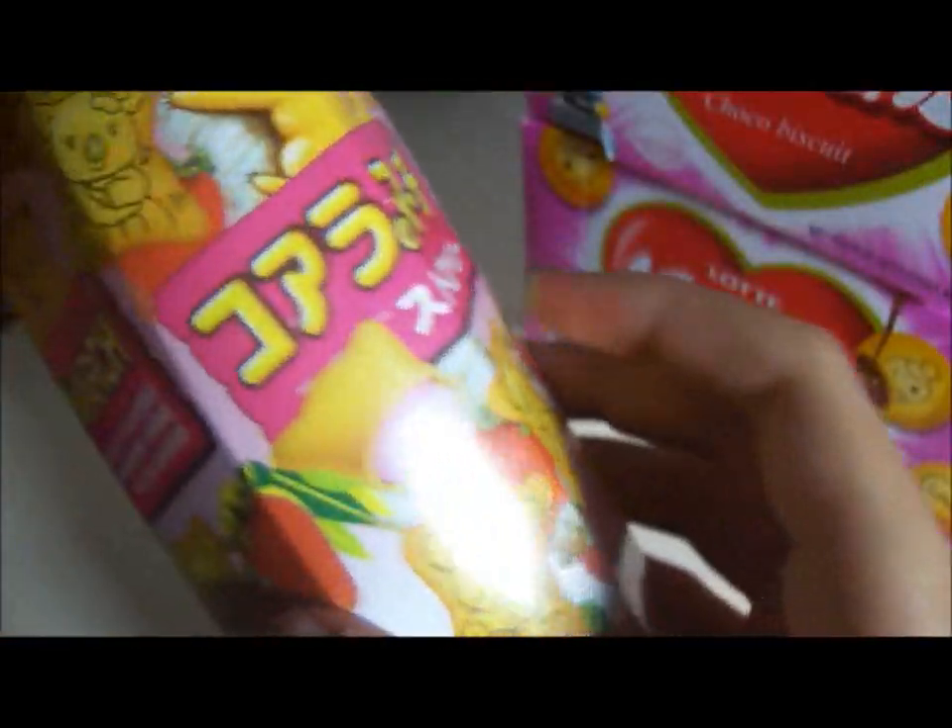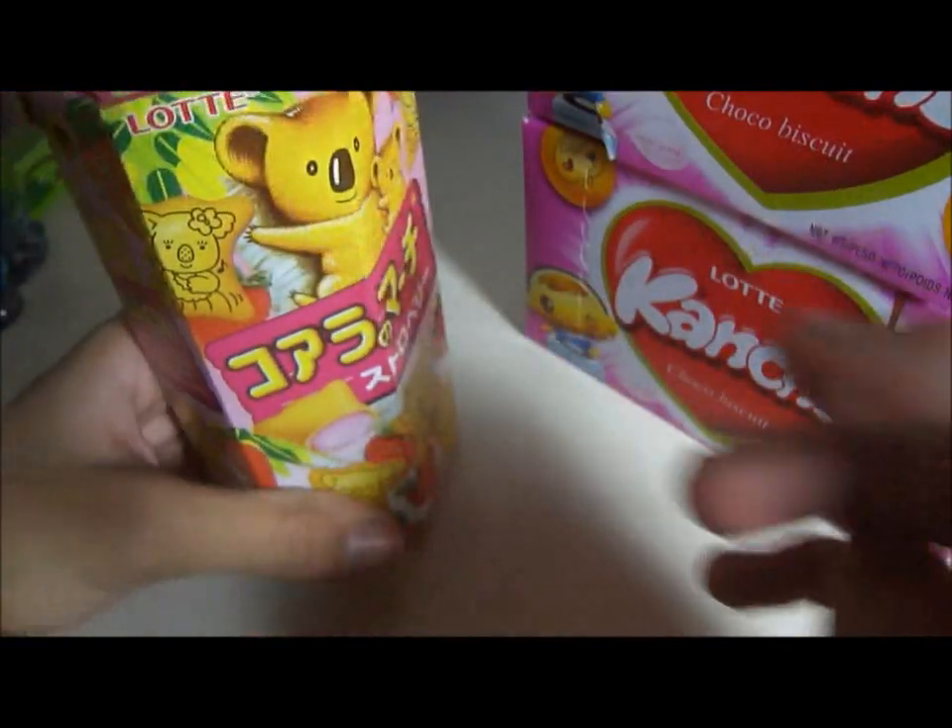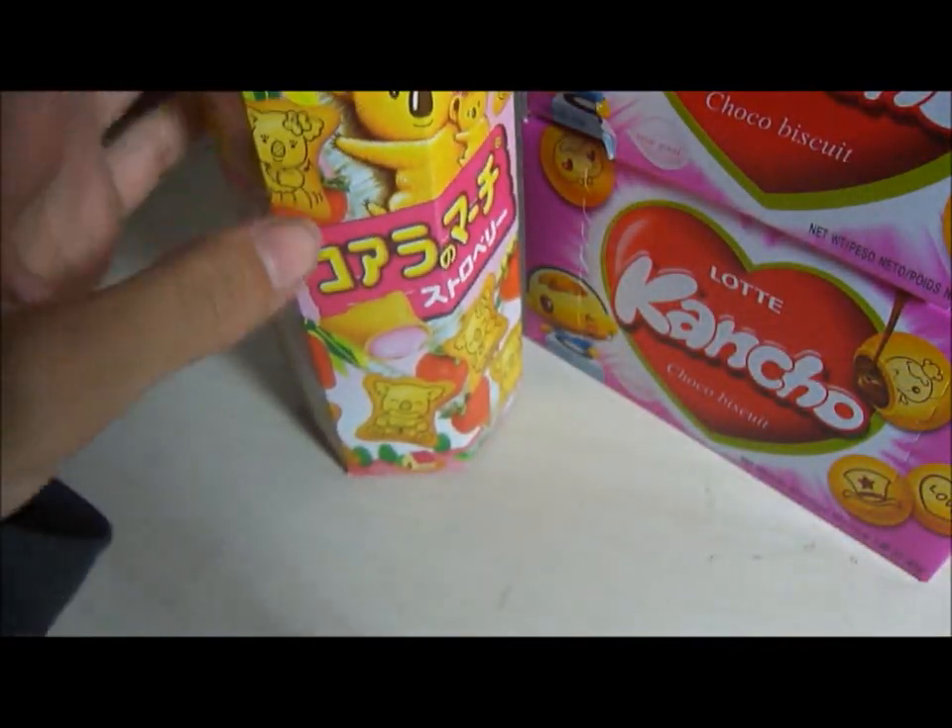The next thing I got were these Koala's March biscuit cookies, but these are strawberry filled and they have the koala outline on the cookies. They're a different shape and it's in this really cute little hexagon box.